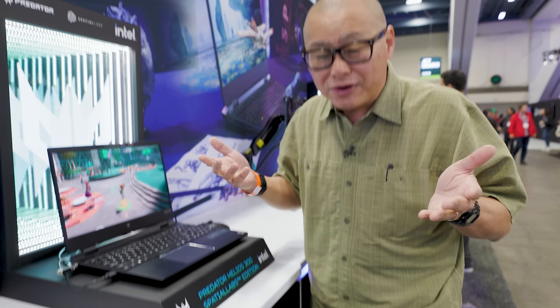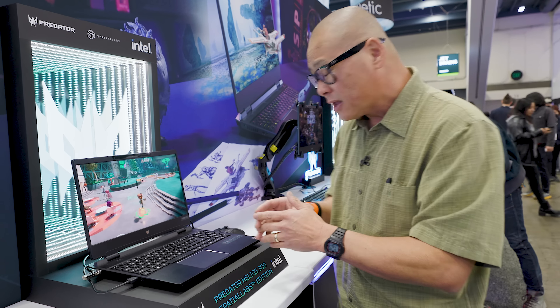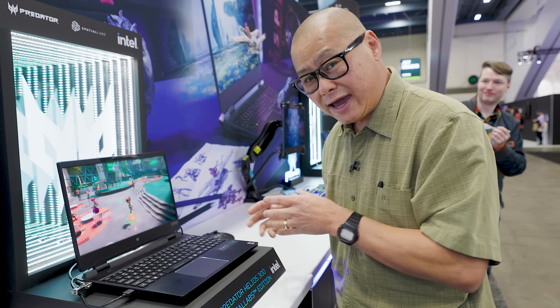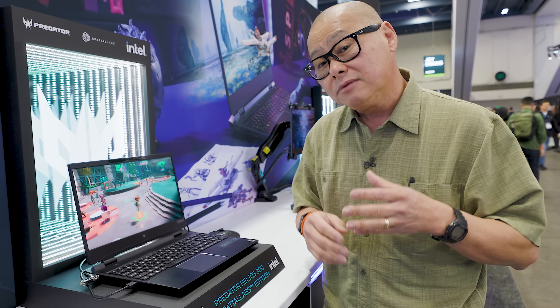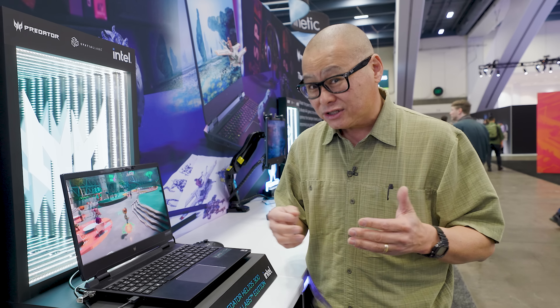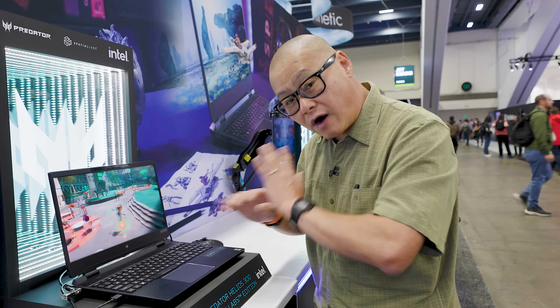You might say glassless 3D has been around before, but not in this quality. This is a 4K panel, and since the lenses are focusing on your eyes, you get 2K and 2K — so you're getting far higher resolution 3D than ever before out of a laptop. In fact, I've seen $20,000 glasses-based 3D solutions, and this is far above that.